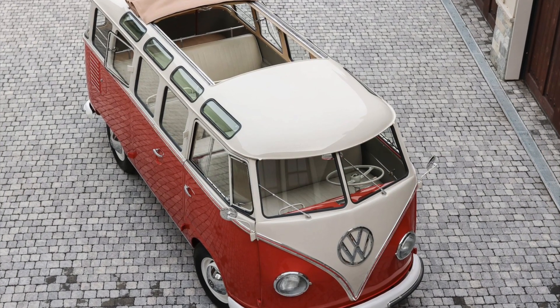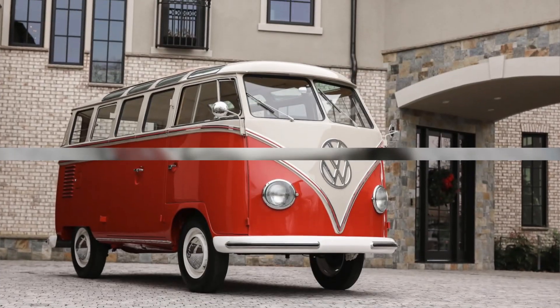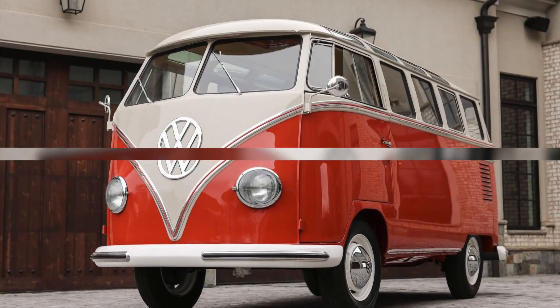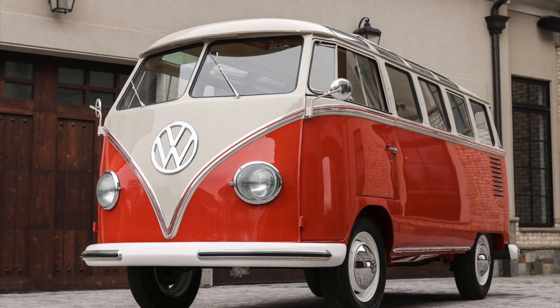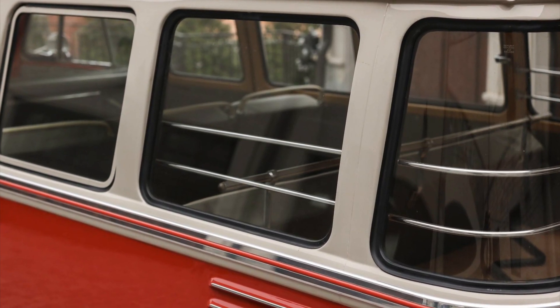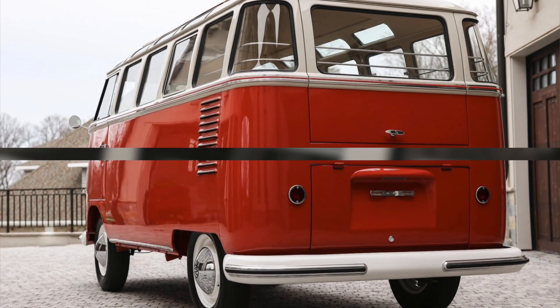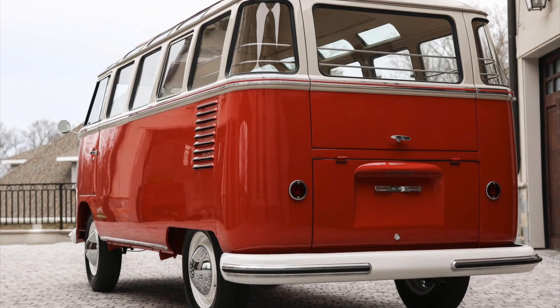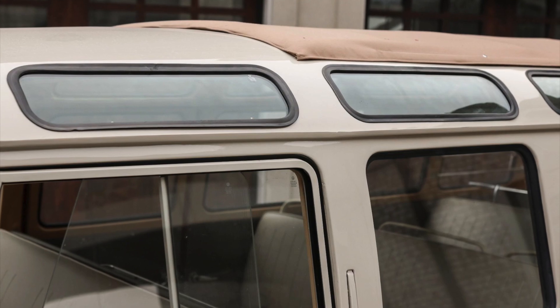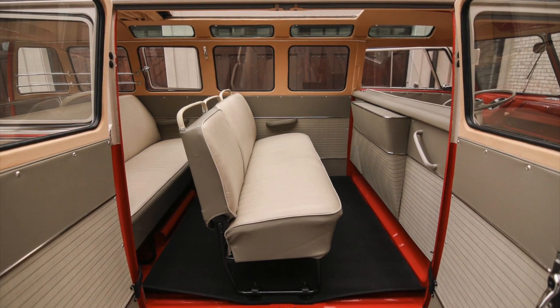The 1959 23-window Type 2 Samba Volkswagen bus is an incredibly collectible vehicle, and this example is no exception. With its limited production numbers, distinct design, and historical significance, it commands high prices in the vintage car market. Recent sale prices reflect the high demand for these iconic buses. In 2017, a 1960 23-window VW bus achieved an astounding price of $207,200 at an RM Sotheby's auction in New York.